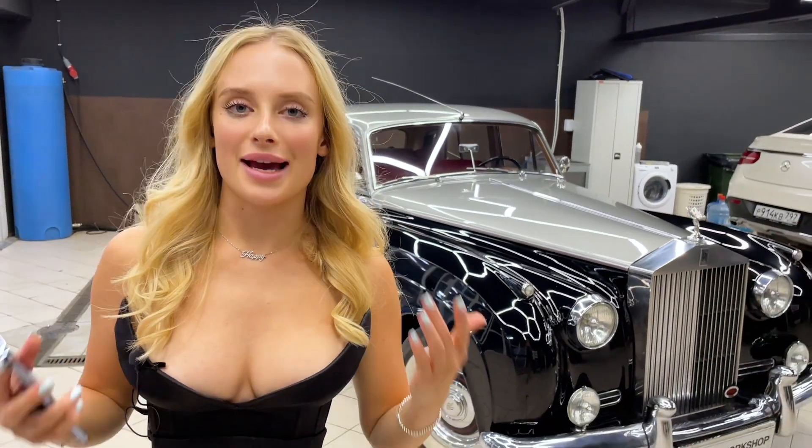We will bring any car to ideal condition, no matter what it is or what year it was released. The qualifications of our masters are enough to solve problems of any complexity. If you are the owner of a retro car, we are waiting for you in our Atelier BGT.